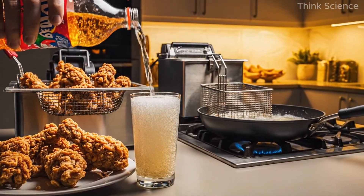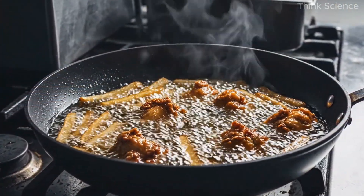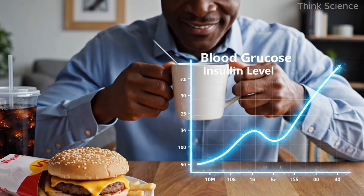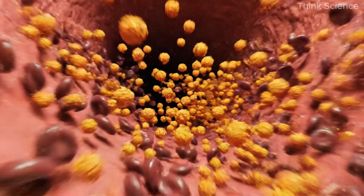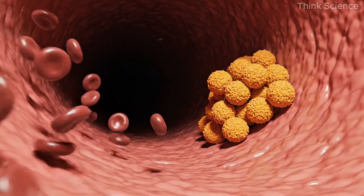The main culprits are familiar: excess sugar and refined carbohydrates, processed oils high in omega-6 fats, alcohol and junk foods, and in many cases, insulin resistance or early-stage diabetes. When these factors persist, they trigger the production of small, dense LDL particles — the type most strongly linked to arterial plaque.